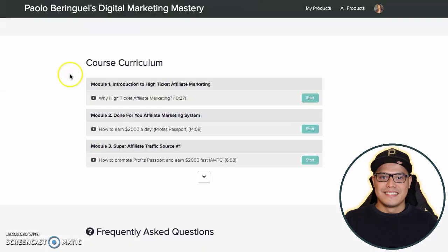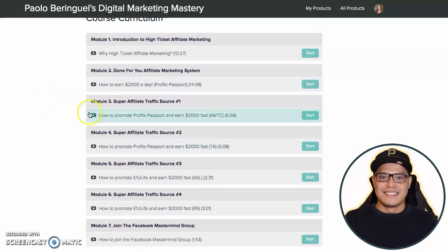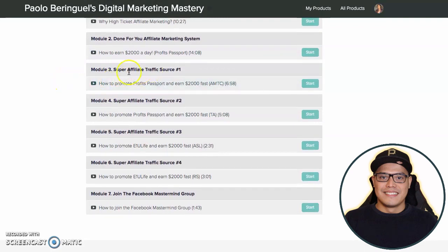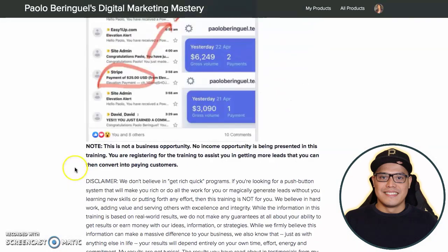In this course, I have all these different traffic sources that I revealed in my training. The done-for-you system is Profits Passport. I have traffic source number one, traffic source two, three, and four. And then I have how to join the Facebook mastermind group as well.